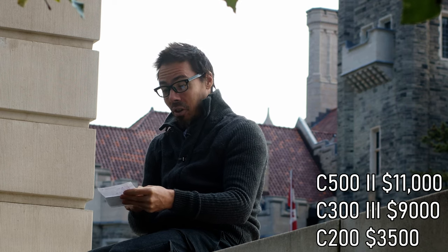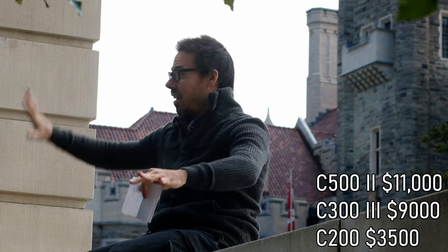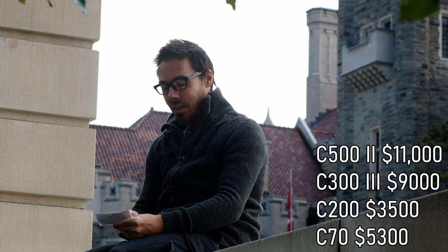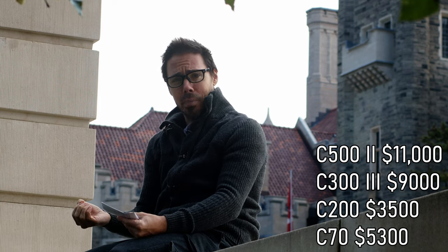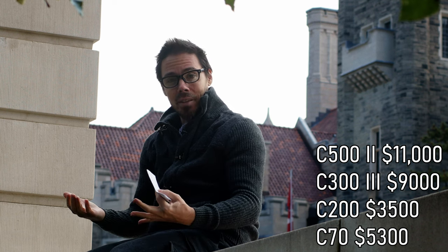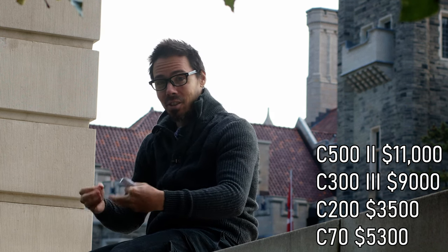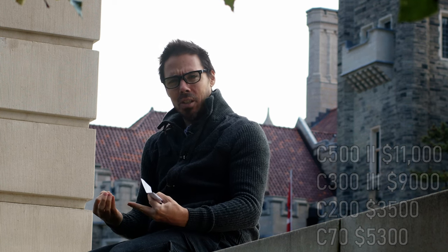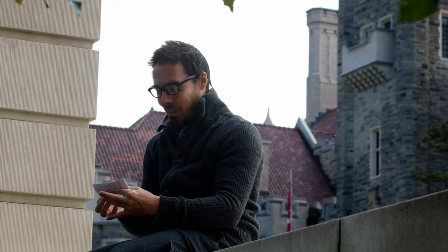C200: thirty-five hundred dollars, not bad — you get raw 4K, but those files are huge. You need a whole wall of SSD drives. The strange thing is the C70 is five thousand three hundred — more expensive than the C200 — and you lose quite a bit. If you look at a Canon R6 Mark II, you have animal eye detect and video everything's great with dual pixel autofocus. But going to the C70 or the R5C, you lose these functions even though they're video cameras. That's embarrassing by Canon.